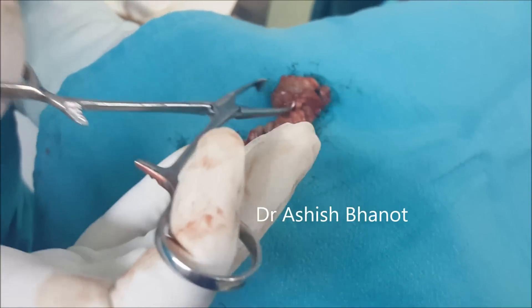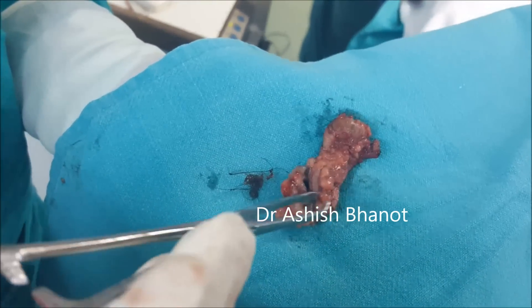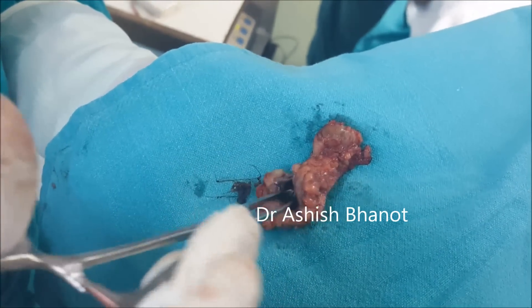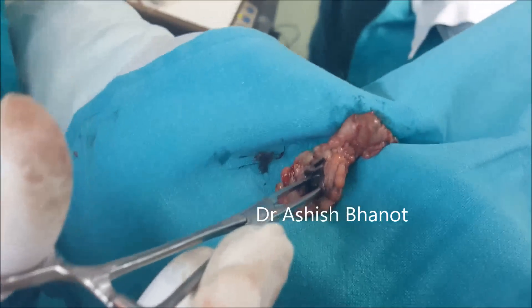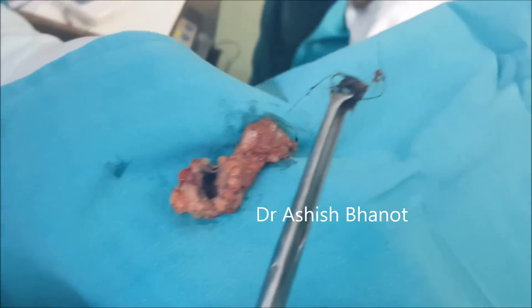The patient was having severe pain at the coccyx area. This abscess cavity was full of hair. We have removed hair from this area — these are the hair which has come out from this.